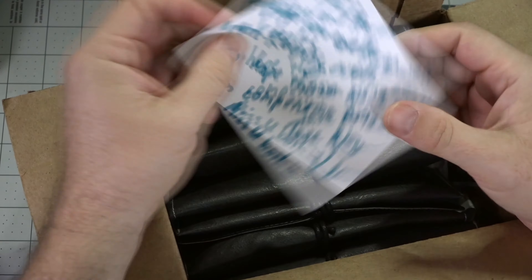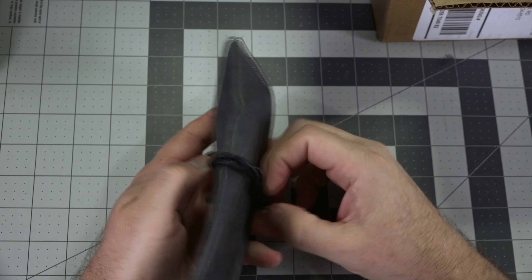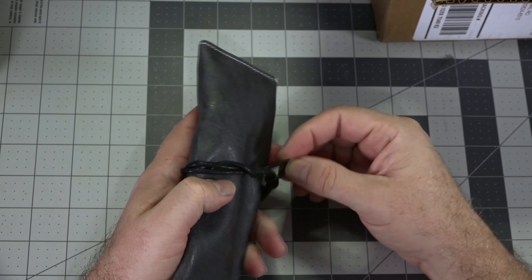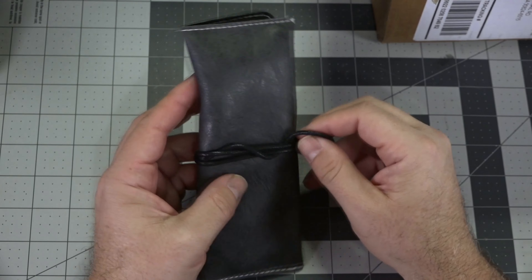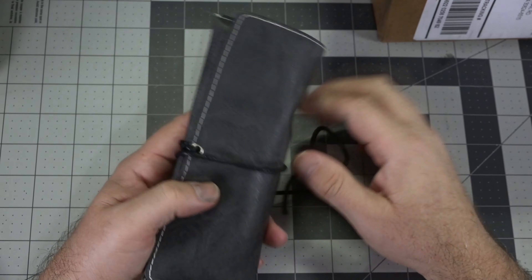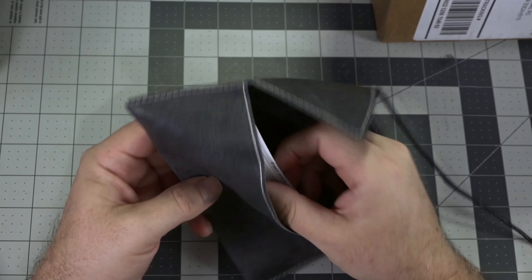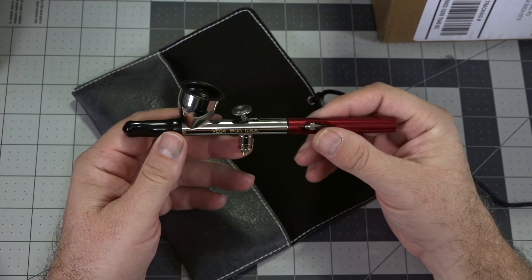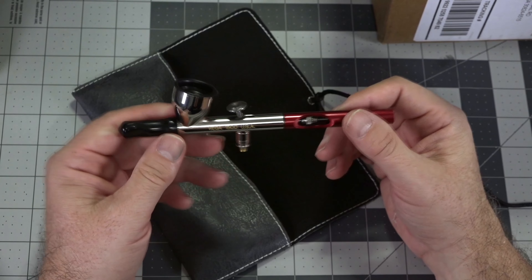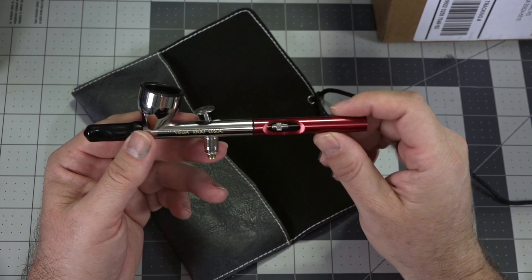Some of our sponsors have stepped up really huge and donated quite a bit of prize support, as well as manufacturer awards. The first one we're going to look at today is Badger airbrushes! So Ken over at Badger sent us this lovely letter and he misses us both. We miss you too, Ken. Let's see what he sent.